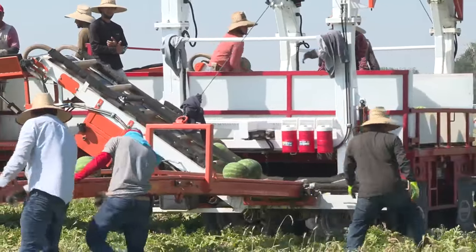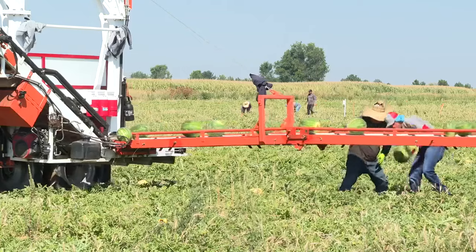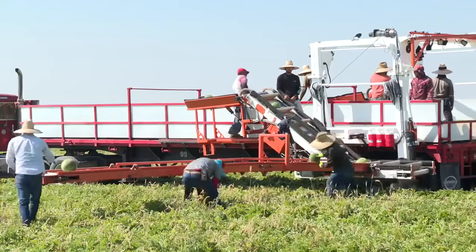He grew up on a potato farm, moving hand lines and growing sugar beets. He started with just a half acre in his backyard, selling to a few local grocery stores — that's Ridley's and Broulim's in Idaho. And that kind of grew. Now, 14 years later, Hagerman grows over 1,000 acres and ships all over the west.